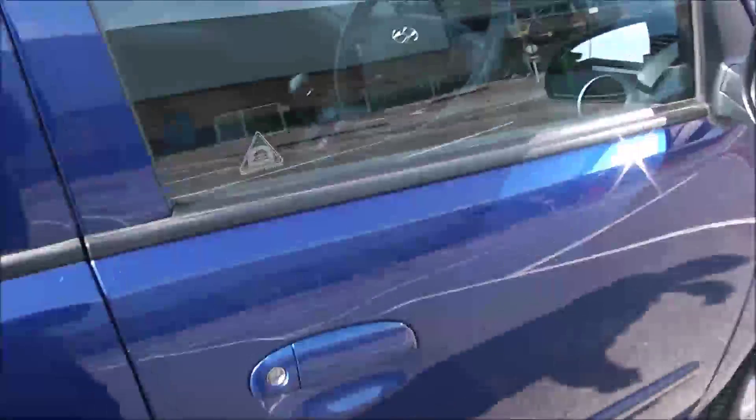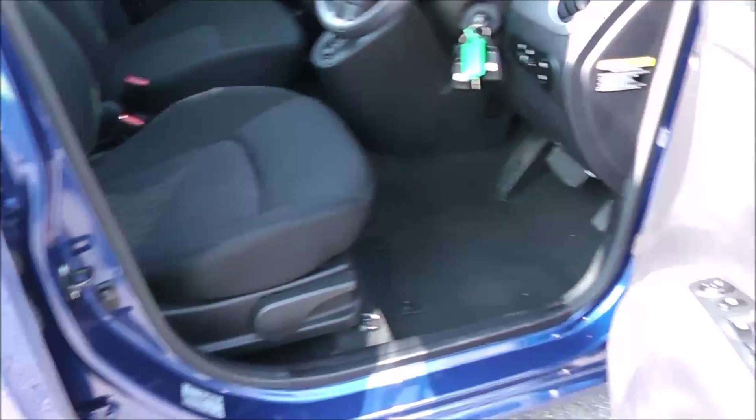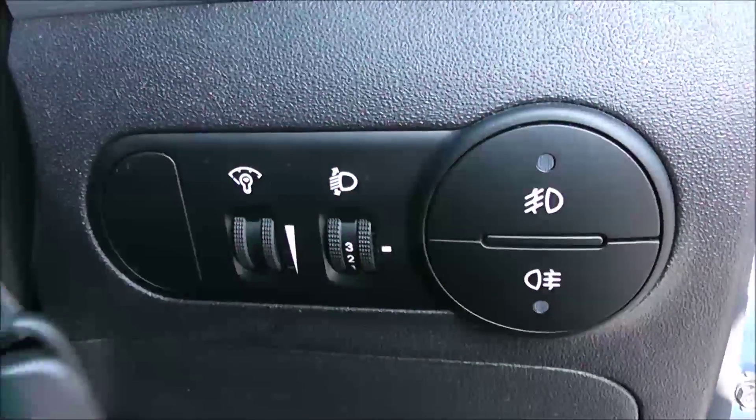Moving into the front of the vehicle, you've got the same cloth interior running right the way through, with a height adjustable driver's seat. You've got your electric mirror adjustments on the door as well. To the right hand side of the steering wheel, you have all your various lighting controls.